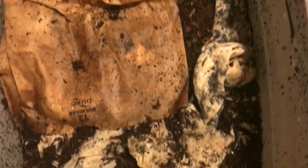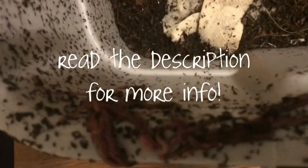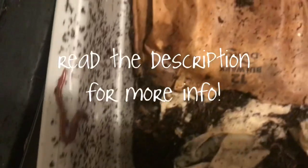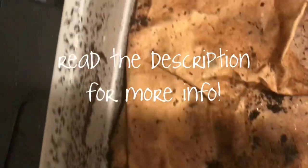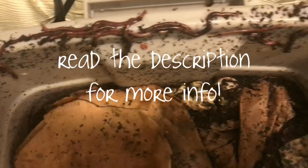This, my friends, is what happens when a rainstorm comes. These are actually, primarily, red worms. But these worms are so sensitive to the barometric pressure.